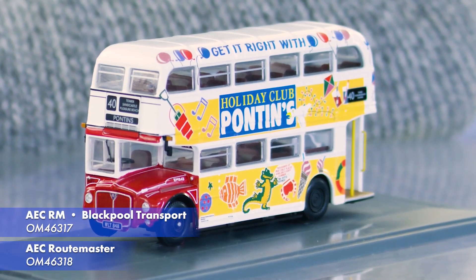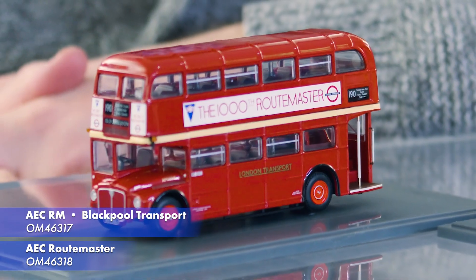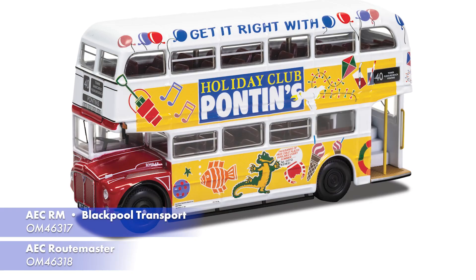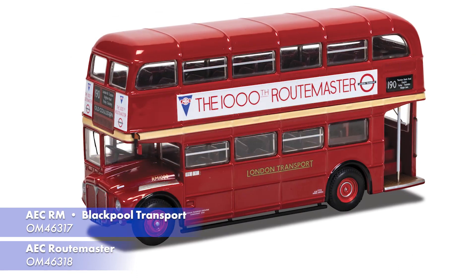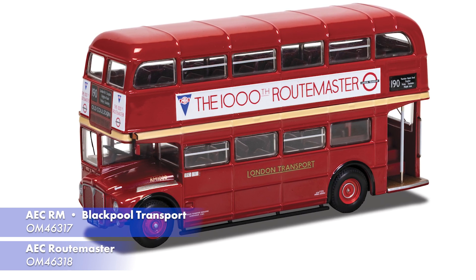Moving on to Original Omnibus, in 2022 we're looking to return some classic tools from the archive to the range later in the year, but to start we have two new releases of our classic Routemaster: a vibrant Blackpool Transport livery that was running during the summer of 1990, and the beautiful 1000th Routemaster produced and run by London Transport. Both of these are due for release in April.